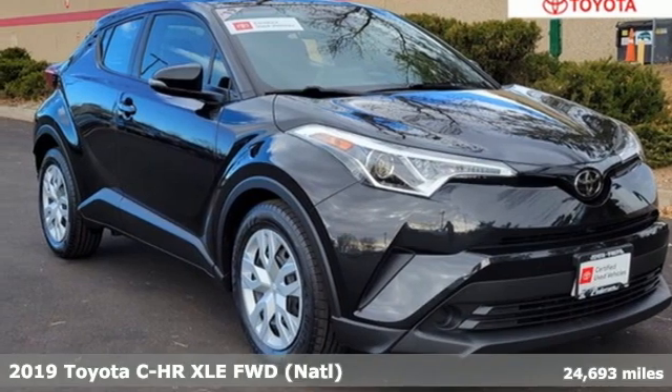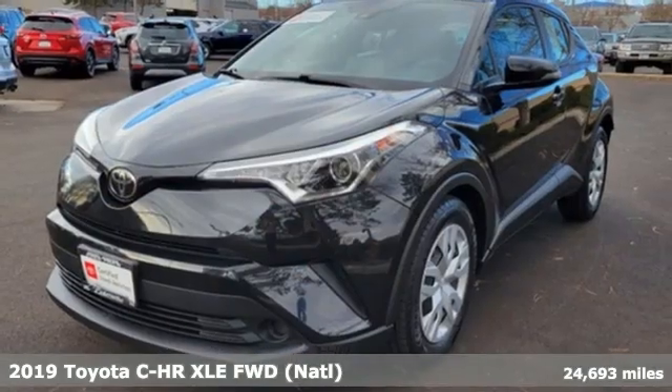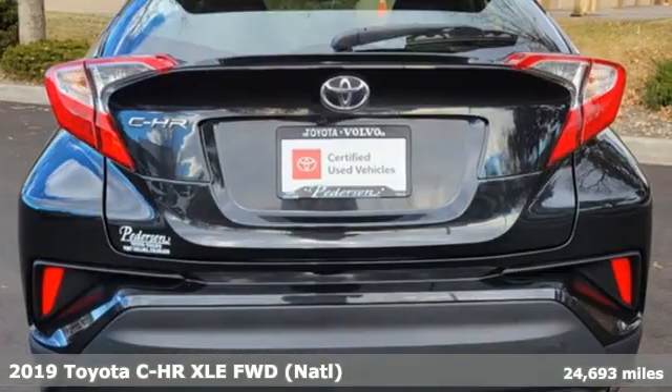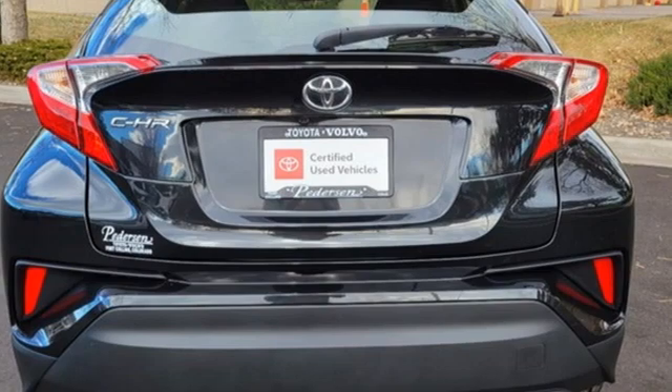Here's a 2019 Toyota CHR. Toyota steered by ingenuity, driven by passion. You'll look forward to every drive with features like these.